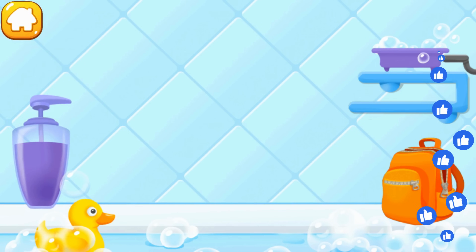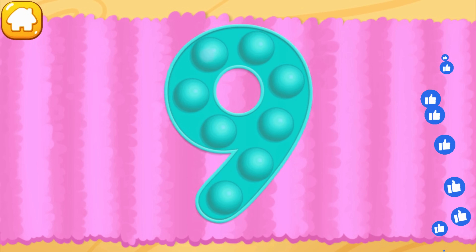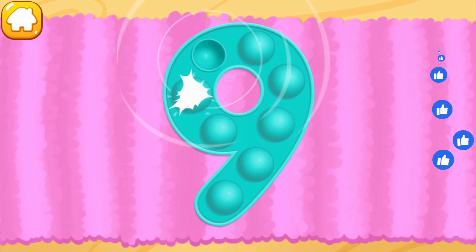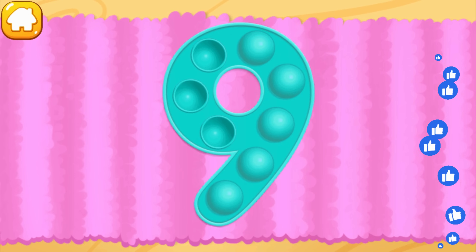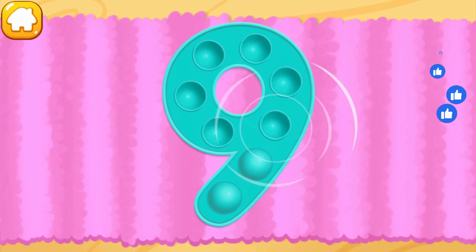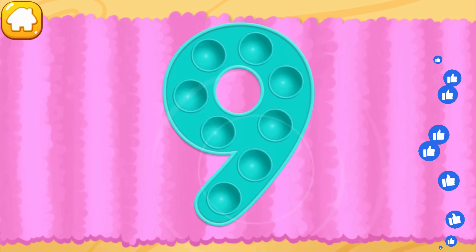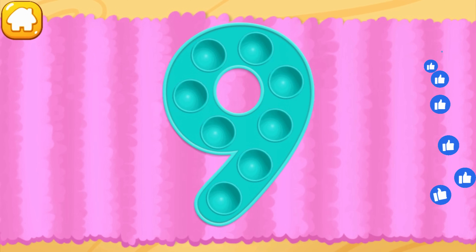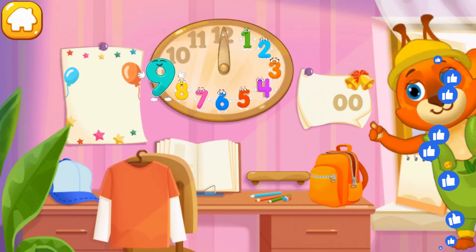Wash the number 9 — first apply soap on a number, wash away the soap with water, wipe the figure with a towel. You're doing great. Tap on the bubbles. Like this. Put the number 9 in its place. Thanks!